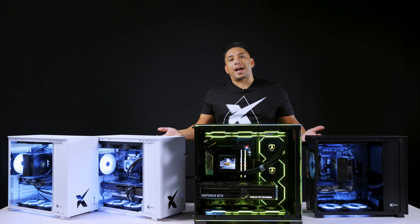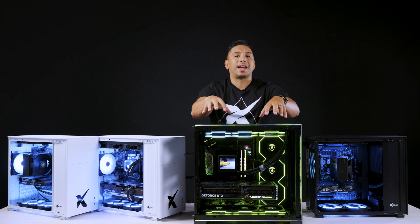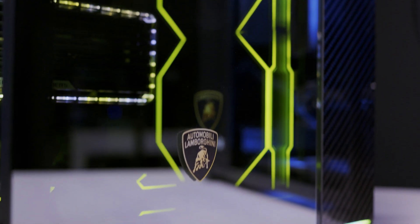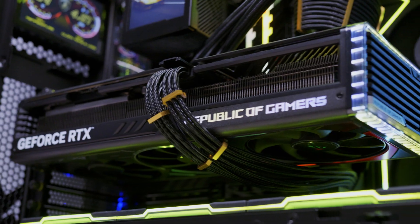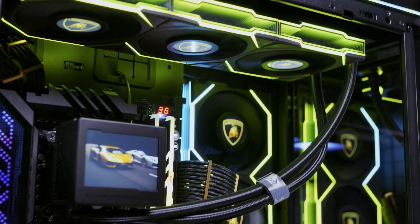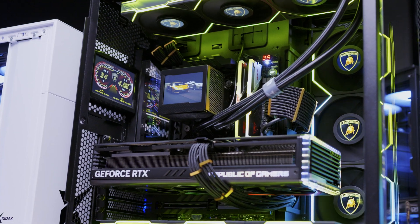Zydex wouldn't be Zydex without doing over-the-top crazy computers, which is why in front of me — which you've probably been watching this entire video — is the Lamborghini build. We do something like this every month; these are our one-offs where we do something super creative or super high-end in terms of hardware. If you're looking for top-end parts, this is basically as good as it gets — not only in hardware but aesthetically. If you can't afford a Lamborghini in real life, at least you can get the Lamborghini PC.